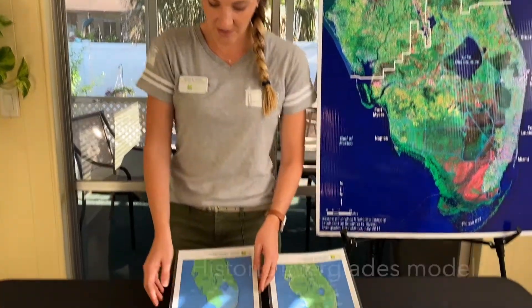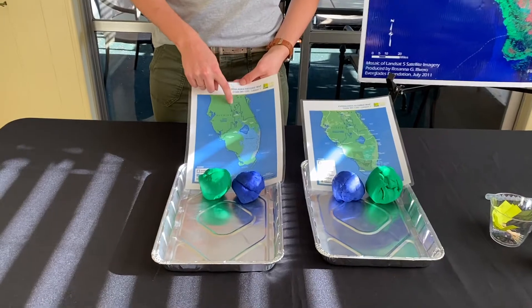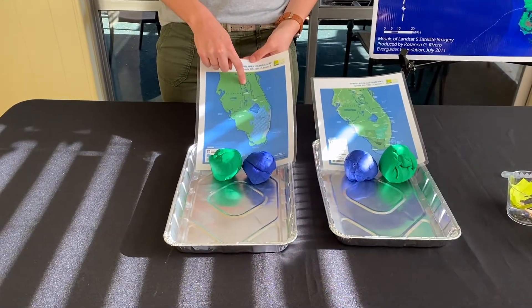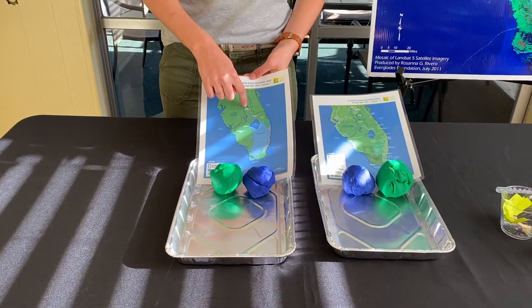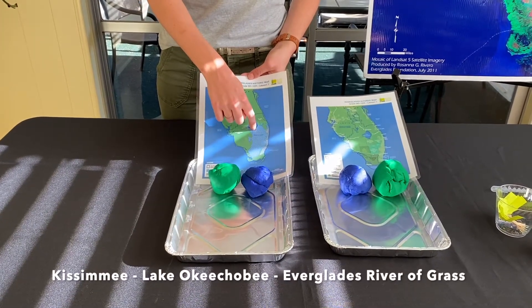In order to visualize what we're talking about, Kim will demonstrate how to build the Everglades watershed in both historic and altered versions, so we can connect protecting our Everglades from our homes all the way to the heart of the watershed. We're first going to start with the Everglades historic map, starting in the Shingle Creek/Kissimmee area, where it meanders down into Lake Kissimmee, flows through the Kissimmee River into Lake Okeechobee, overflowing into the River of Grass down into Florida Bay.